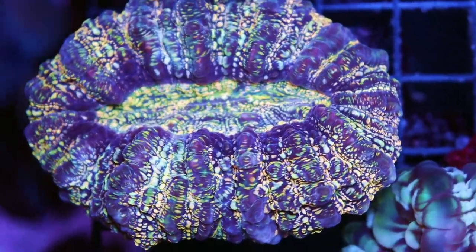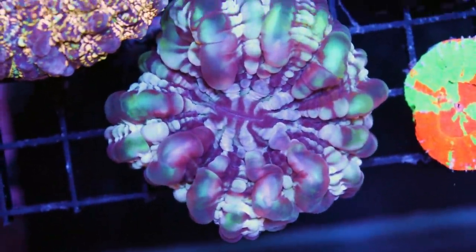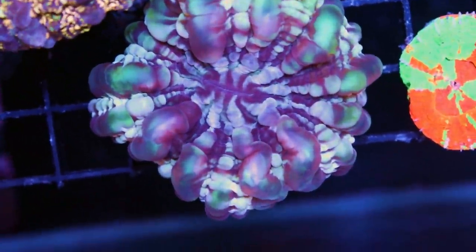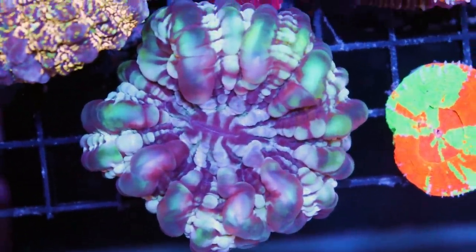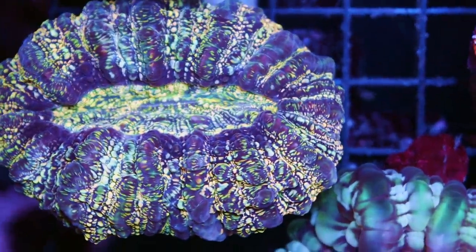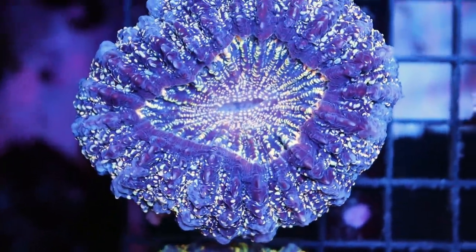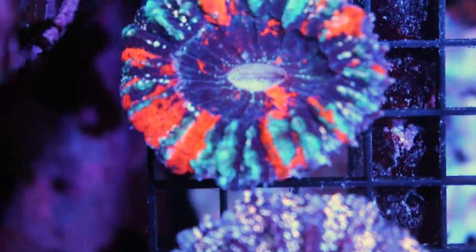Next to it over here is a cynarina. If they can post links in the description — we've done a lot of videos on how to keep these corals, how to keep them happy, alive, and growing, how to have success with them. We do a lot of coral spotlights. I think I've done one on these — I'm going to post it below. This is another acanthophyllia — I'm just going to kind of walk through part by part.